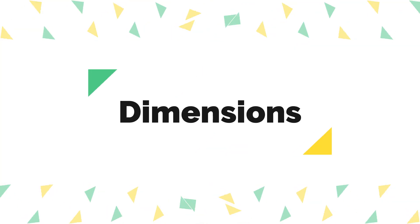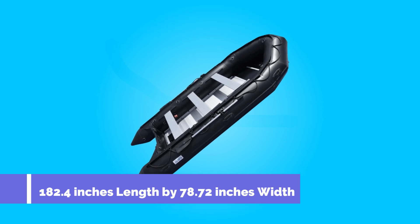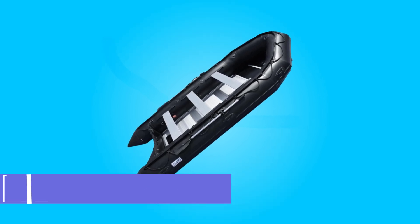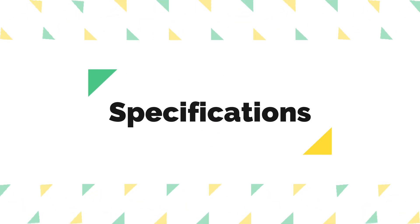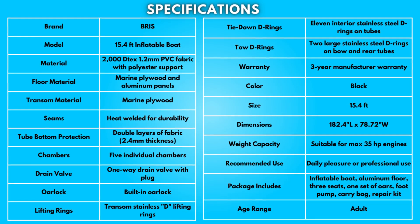Dimensions: Product dimensions are 182.4 inches length by 78.72 inches width. Take a moment to look at the specifications — pause if you'd like to read them thoroughly.